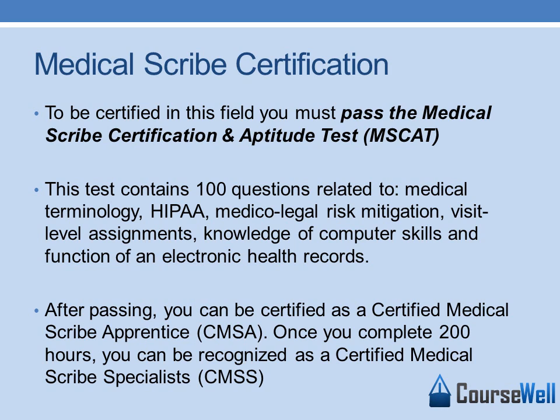You can also become certified as a Medical Scribe. To be certified in this field, you must pass the Medical Scribe Certification Aptitude Test. This test contains 100 questions related to medical terminology, HIPAA the privacy law, medical and legal risk mitigation, visit level assignments such as what to do with electronic health records and how to navigate them, knowledge of computer skills, and function of an electronic health record.